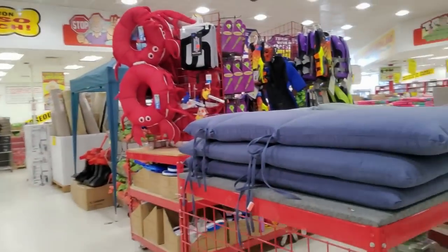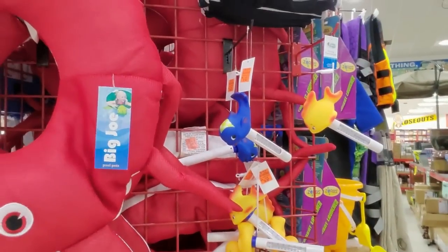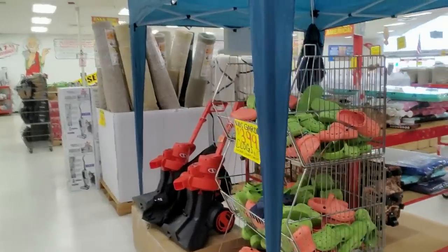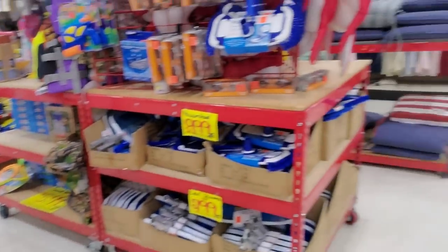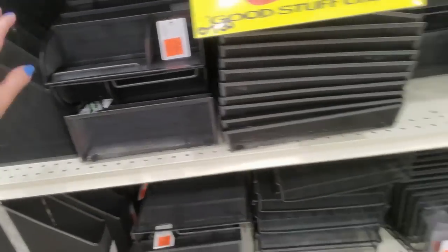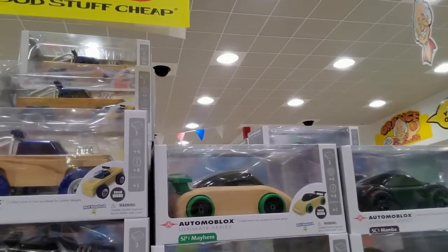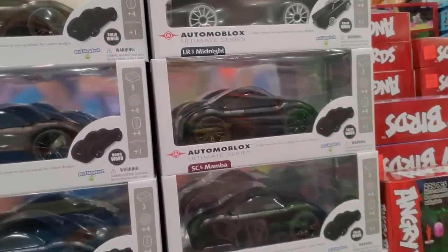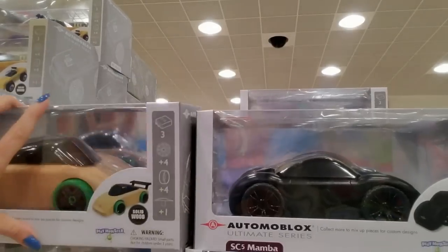It looks clean in here today — very orderly. Look at that crab — Big Joe, it's a floater. You can have a thermometer for your pool. Little kids' garden clogs for $3.99 — those are cute. We have office stuff to organize your little desk. Oh, look at the cars — Automoblox! They're made out of wood. An SC5 Mamba — solid wood. Collect more to mix pieces for custom designs. They're $9.99.